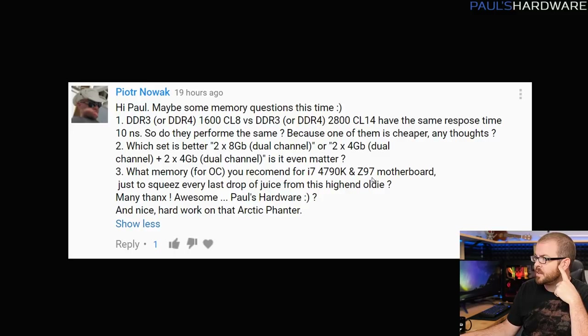What memory do I recommend for overclocking with an i7-4790K on a Z97 motherboard? I would say just try to find a memory kit that runs stable at 1866 or 2133. Those are higher frequency memory speeds for that platform, and you're not going to get too much additional performance by going beyond that. Thank you for your question, Piotr — I hope I've answered it reasonably well.